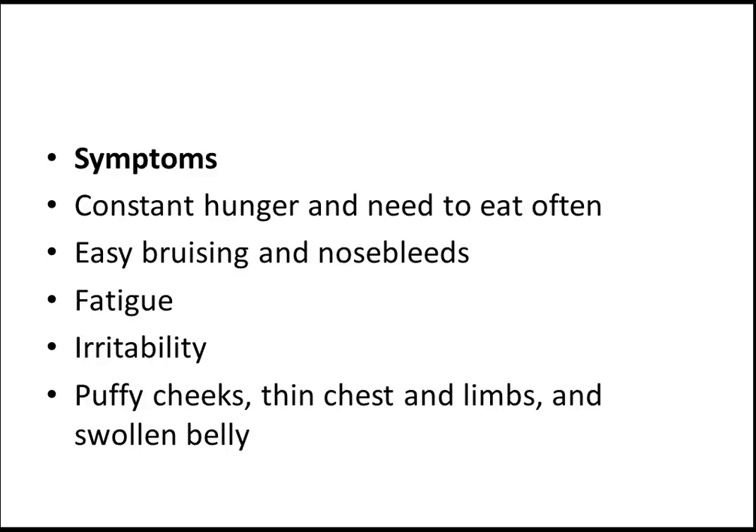The symptoms — these are very important symptoms you should know. Constant hunger and need to eat often. Easy bruising and nosebleeds, fatigue, irritability, puffy cheeks.